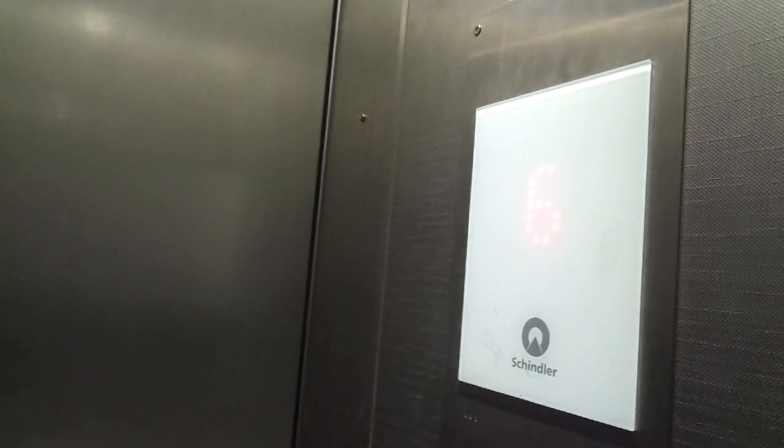So this is not a nice modernization, but it still has no inner doors. It might have been well-matched here and modernized by Schindler.